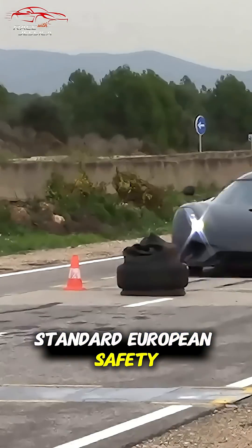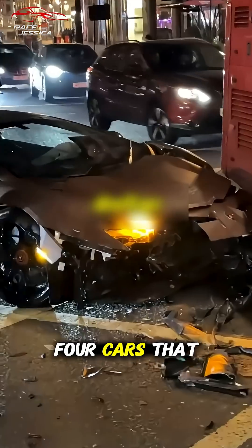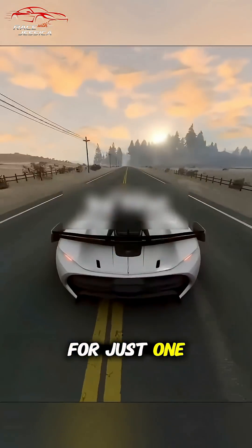And since a standard European safety test requires four cars, that could mean a 16 million dollar loss for just one model.